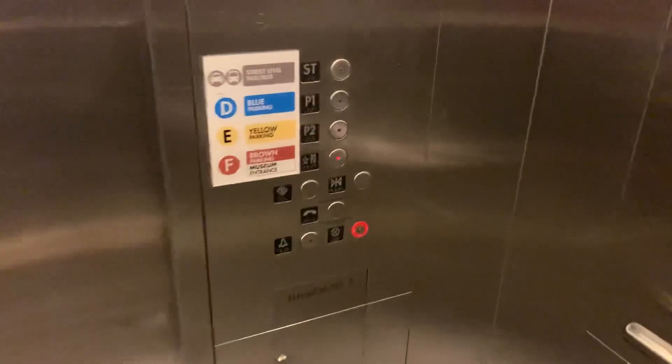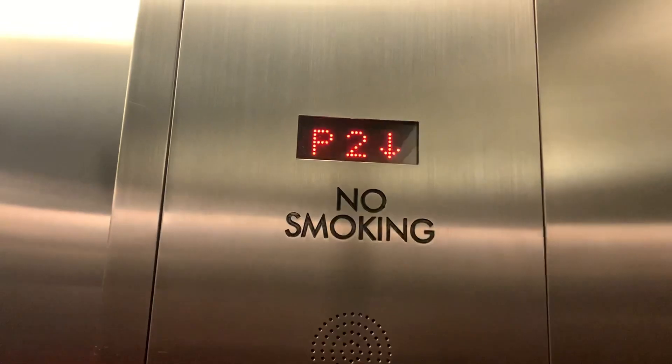This thing is just as big as an IKEA elevator, Jesus. There's your fixtures, that's your indicator, that's your certificate of inspection.